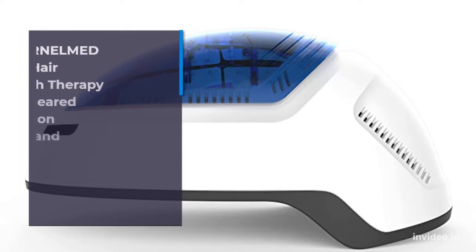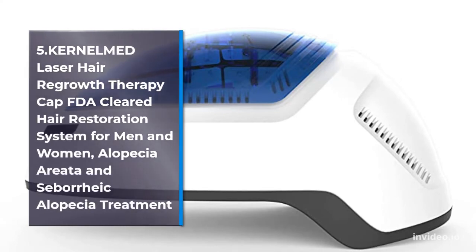Number 5: Hair Max Laser Hair Growth Therapy Cap, FDA Cleared Hair Restoration System for Men & Women, Alopecia Areata & Seborrheic Alopecia Treatment.